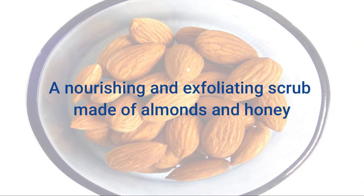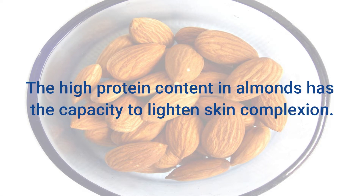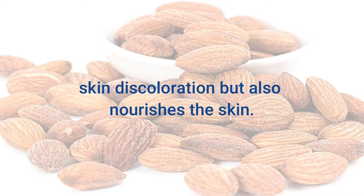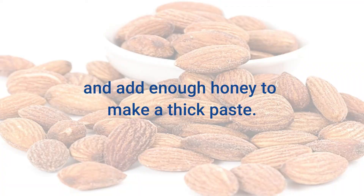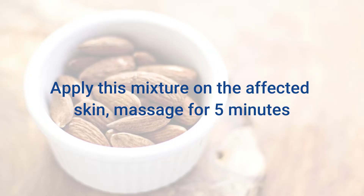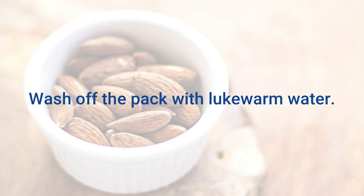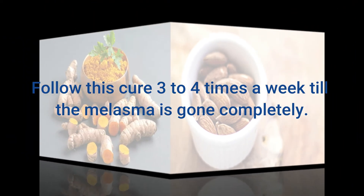2. Almonds. A nourishing and exfoliating scrub made of almonds and honey is undoubtedly one of the best treatments for melasma. The high protein content in almonds has the capacity to lighten skin complexion. Almonds also contain vitamin E that not only corrects skin discoloration but also nourishes the skin. Grind 8 to 10 almonds to make a coarse paste and add enough honey to make a thick paste. Apply this mixture on the affected skin, massage for 5 minutes, and leave it on for another 20 minutes. Wash off with lukewarm water. Follow this cure 3 to 4 times a week till the melasma is gone completely.